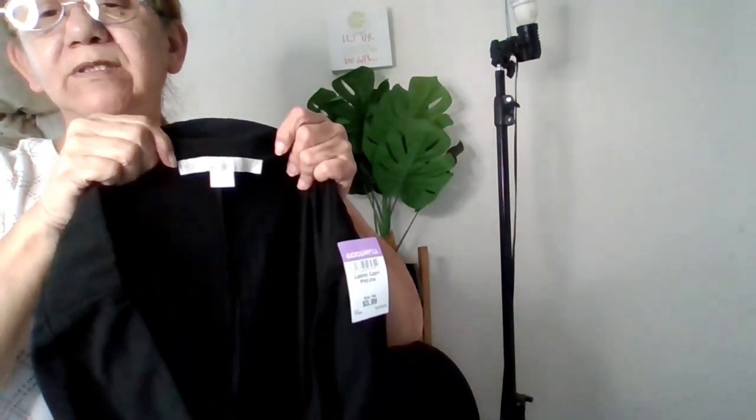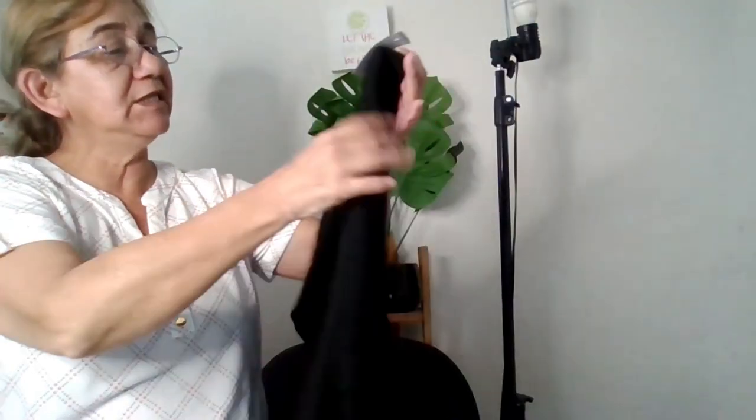I got these black capri pants — they have pockets! They're called Boston Proper. I've never found that brand before. They're nylon and spandex — 5% spandex — size medium. I am petite so they might not be medium petite, but I thought they were nice capri pants for work or going out. They were $5.99 purple tag with 25% off.